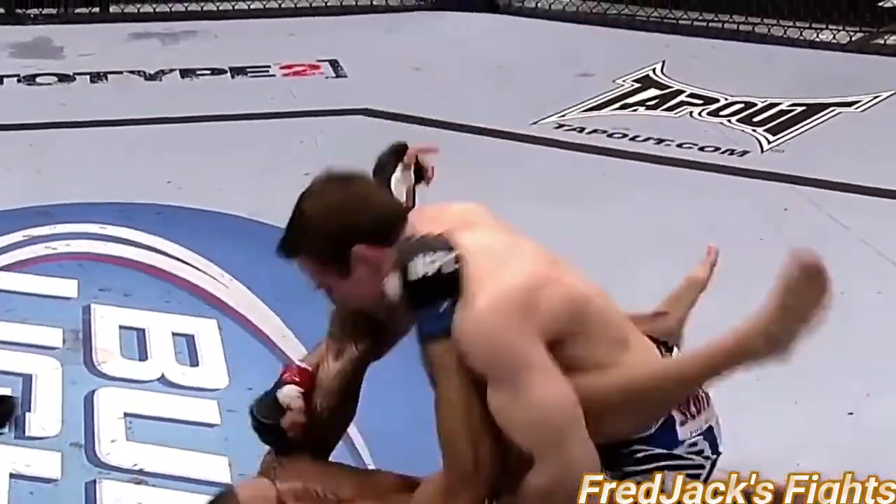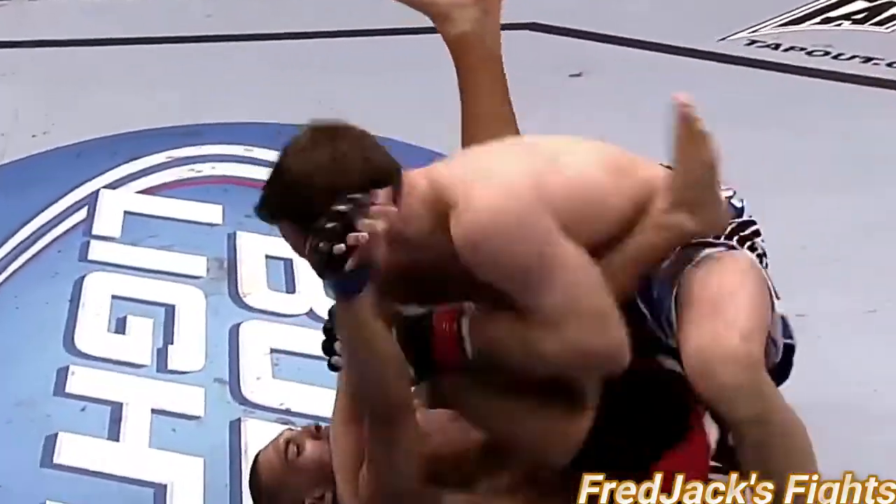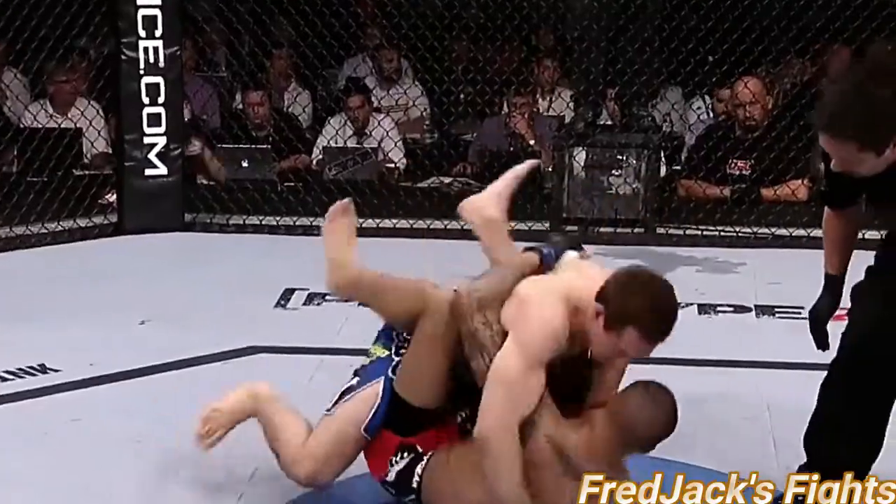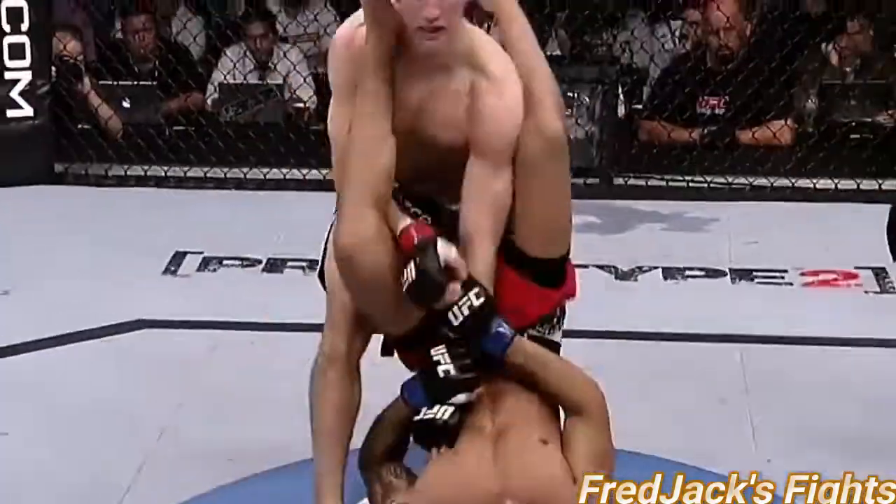Big ground and pound by Rory McDonald. He can't take too many of those. Up kick. And he continues to pull guard. Big shots to the body.